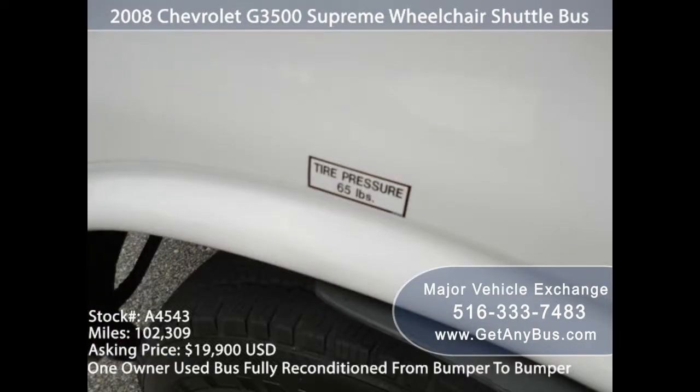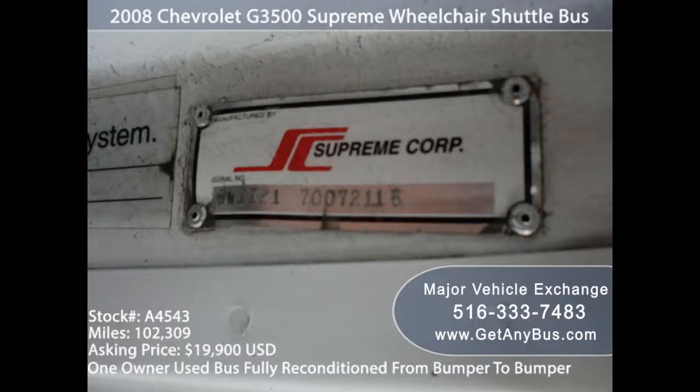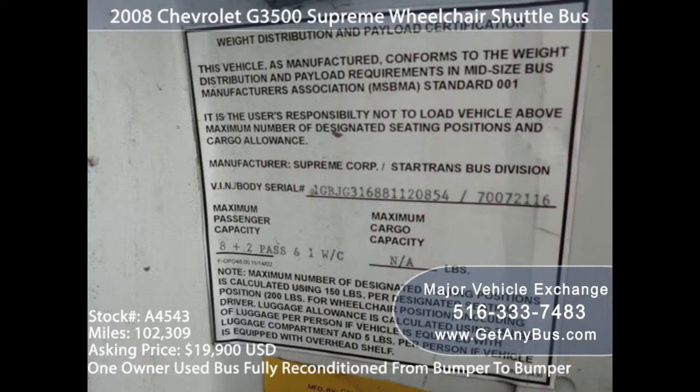2. Perform a comprehensive inspection. Do it with the intention of learning all you can about the unit. 3. Make the used bus a component of a regular maintenance program by following all original guidelines. It is the most effective tool in guaranteeing the future performance and safety of all your second-hand vehicles.